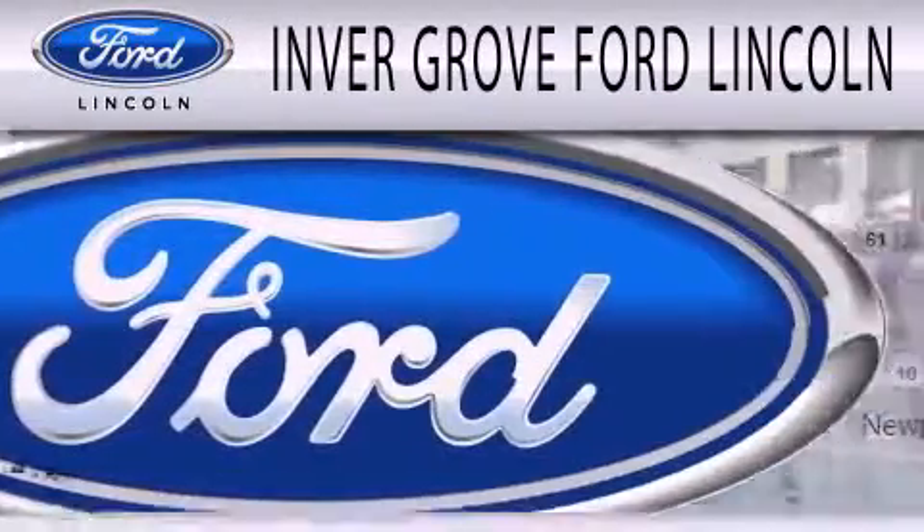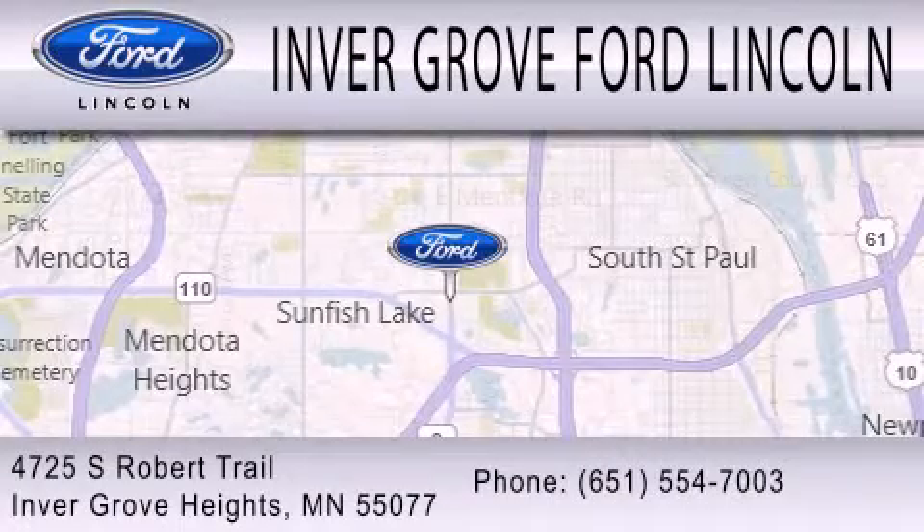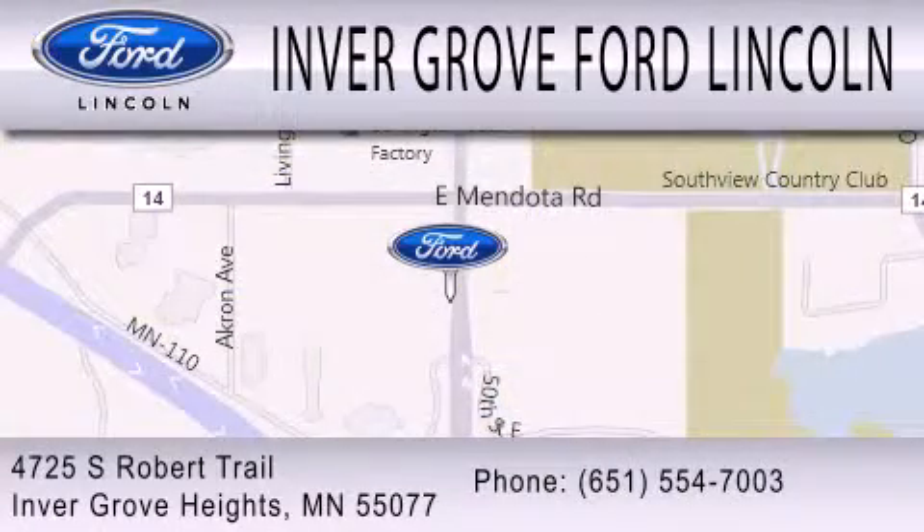We are located at 4725 South Robert Trail in Inver Grove Heights.